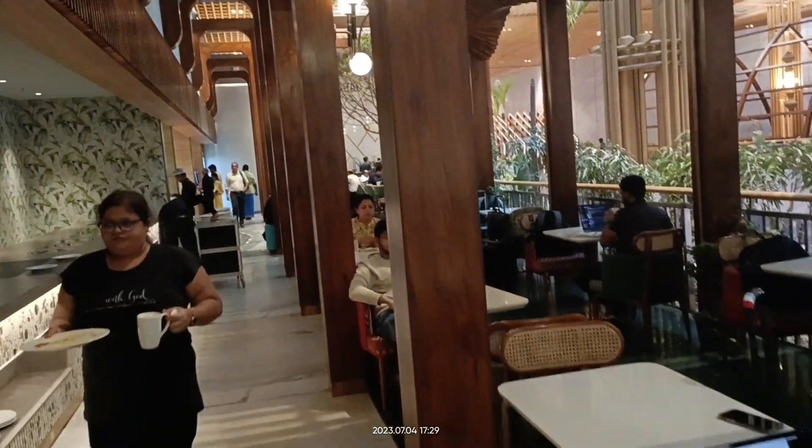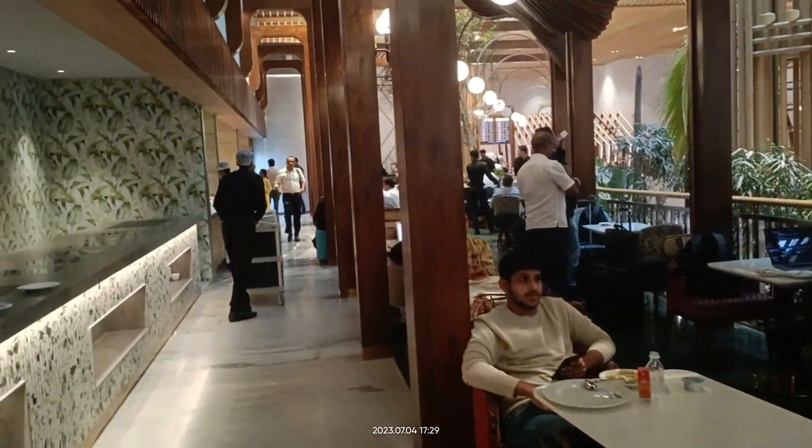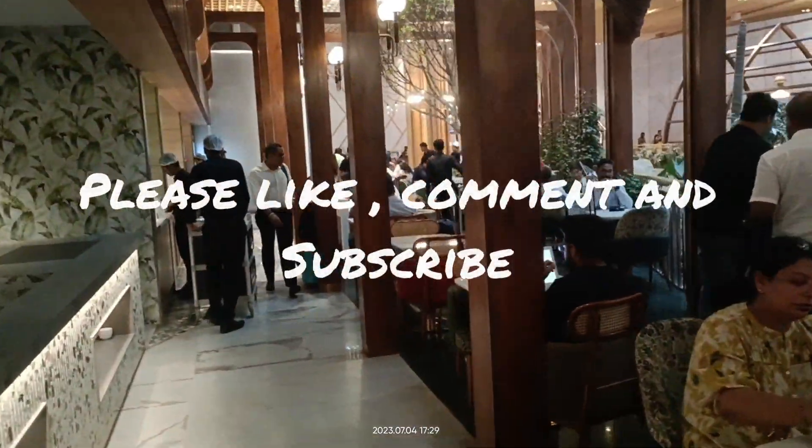The ambience is also very good — you can sit back and relax. If you like this video, please subscribe, like, comment, and share. Thank you for watching.